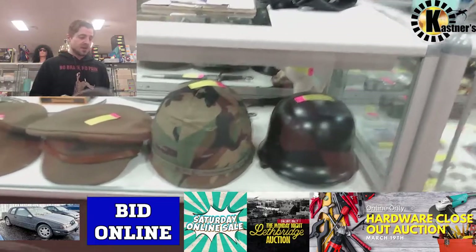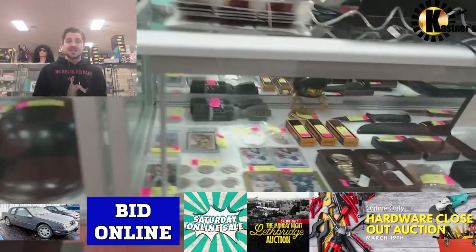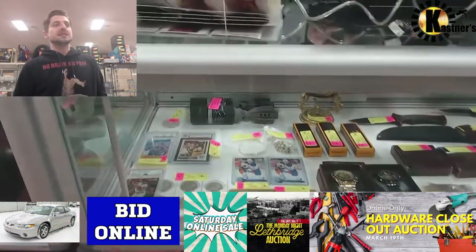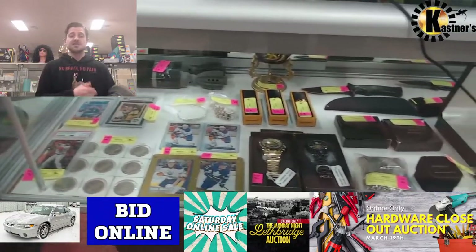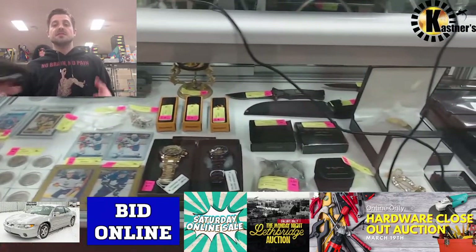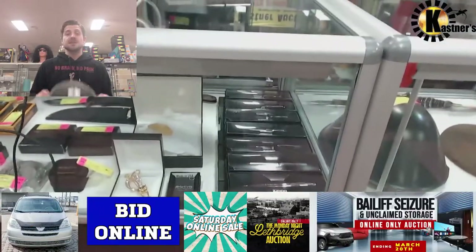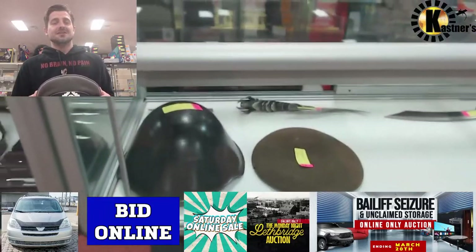Also coming up — not this weekend but the following — we have a restaurant sale on Sunday the 27th and a comic sale on Saturday, April 2nd. We're basically checking every box within the next two weeks, so if you're looking for anything, got anniversaries, need a gift, or just want to get something for yourself, it's a pretty good time to get in on it. Sun's shining, everything's nice out.